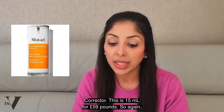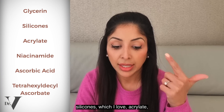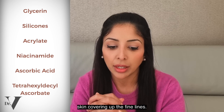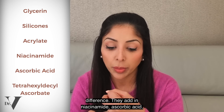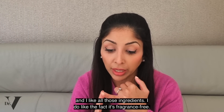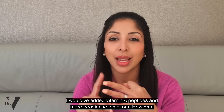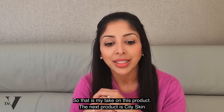Moving on to the next product: the Vitamin C Dark Circles Corrector. This is 15ml for £59 — very expensive. Ingredients: glycerin first, which I love, then silicones, acrylates that give you that rapid film-like effect on the skin covering fine lines — temporary but effective. Then niacinamide, ascorbic acid, amino acids, and tetrahexyldecyl ascorbate. I like all those ingredients and I like the fact it's fragrance-free. To take it to the next level I would have added vitamin A, peptides, and more tyrosinase inhibitors. But as dark circle creams go, I think this is a decent one.